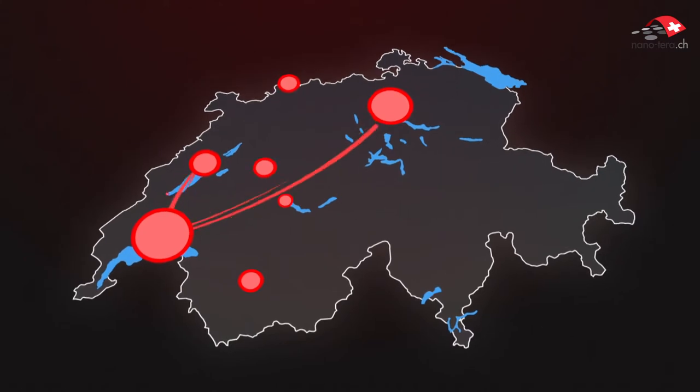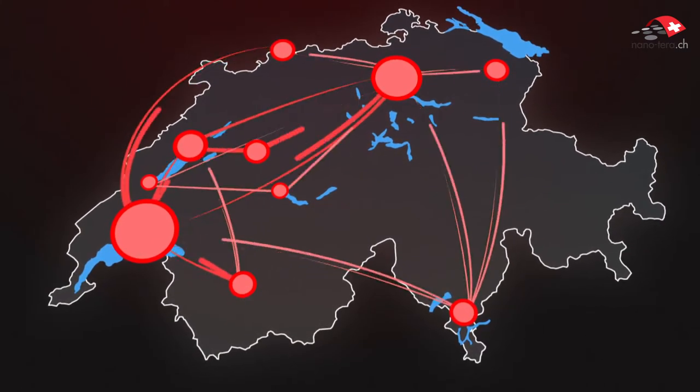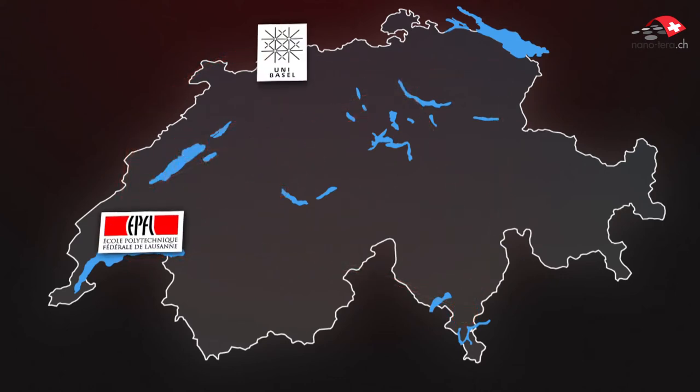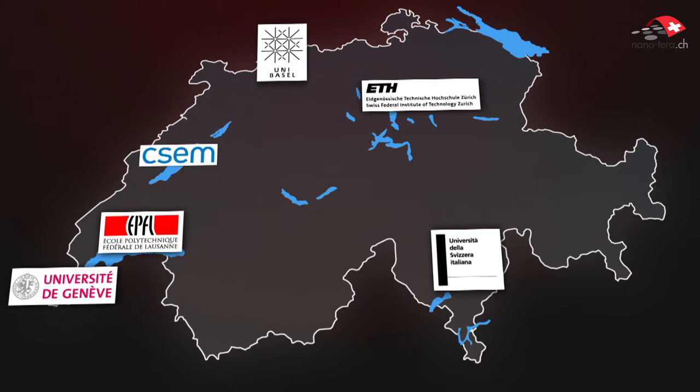Nanoterra has explored new technologies, and we expect this technology to play a significant role in the development of new companies within the country. We have chosen the best scientists in Switzerland to work on these topics. Nanoterra spans all of Switzerland, bringing together 31 research institutions and 30 industrial partners, with more than 700 staff members working on almost 100 research activities funded by the program.